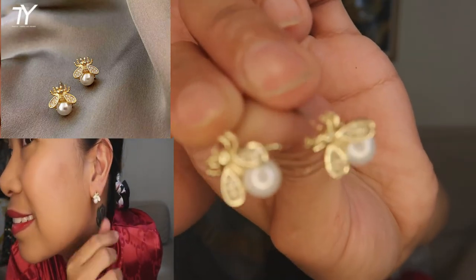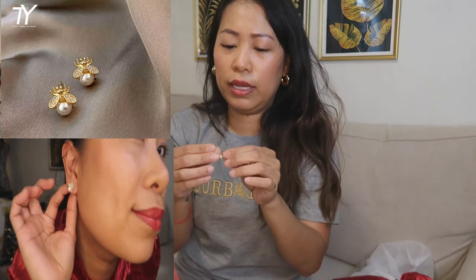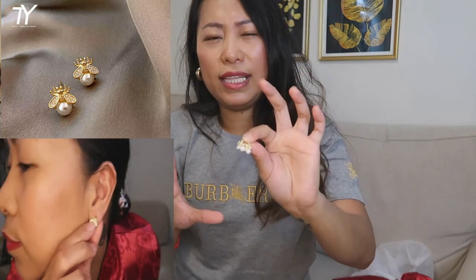The last item is this tiny Gucci bee pin with rhinestones and a pearl — it's so cute! I'll put a clip showing how it looks when worn, plus some pictures since it's too tiny to show on camera. That's it for today! I hope you enjoyed the video. Comment below which one is your favorite, and if you're planning to try something from AliExpress on a budget but high-end looking. Please give a thumbs up and subscribe before you leave — bye bye!